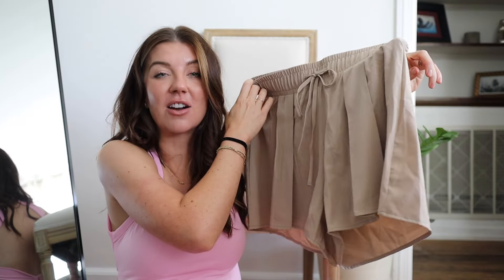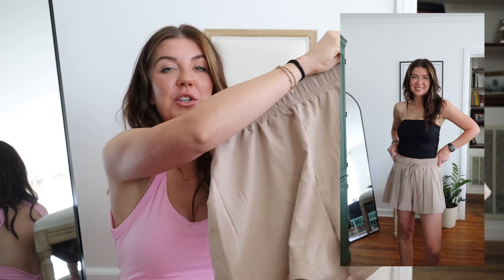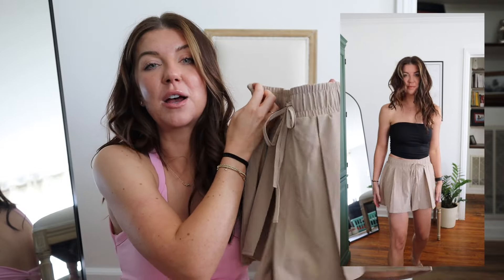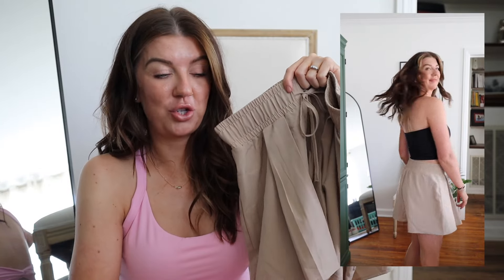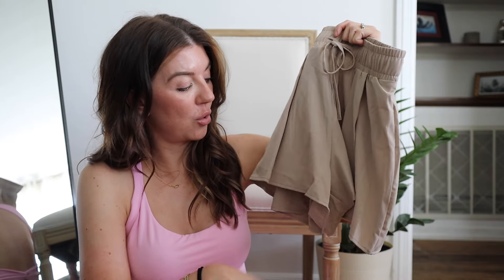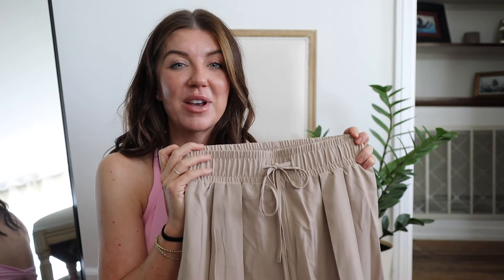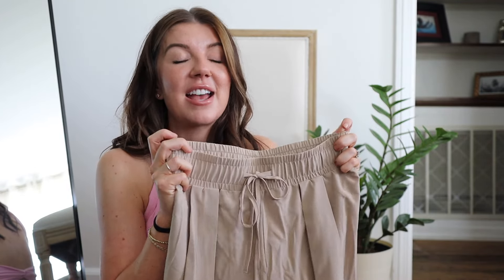I'm going to wear them other places in the summer as well because they are lightweight, comfortable, and since it's a skort you don't have to worry about the skirt flying up — they have built-in shorts. It's so flattering with this thicker waistband. I've had two kids so my tummy is my problem area, and these just make me feel so confident and snatched.